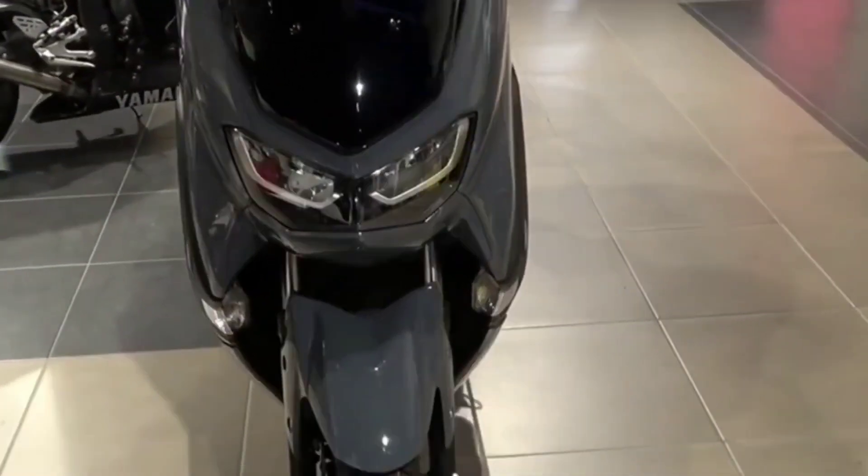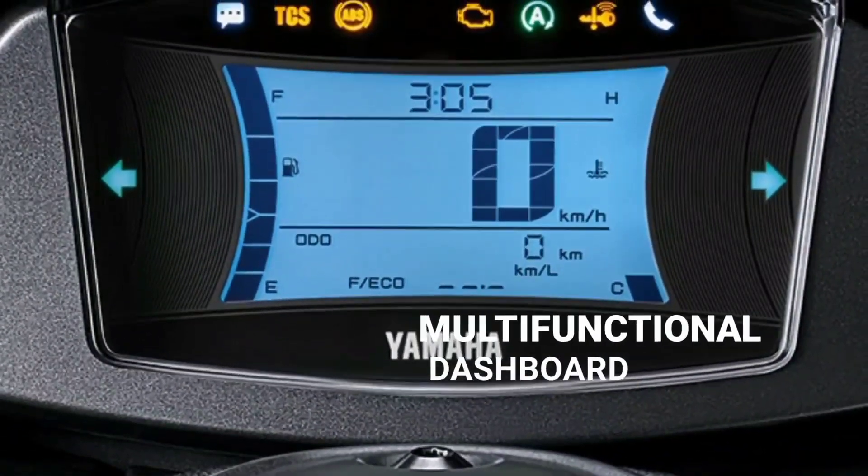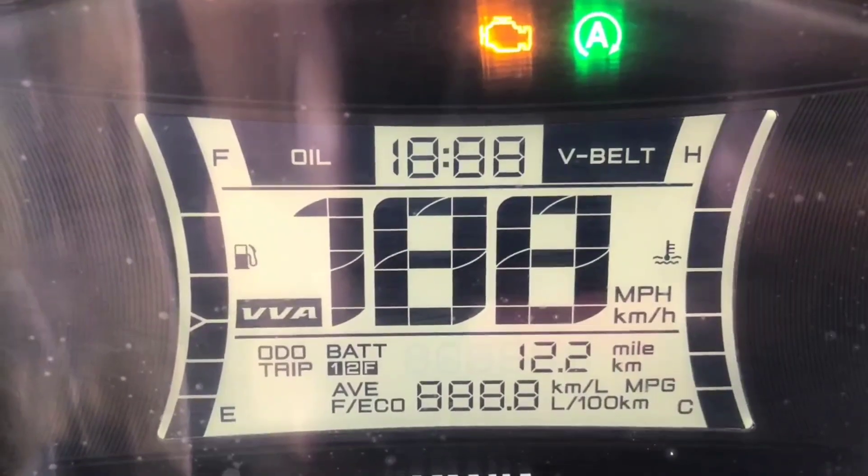This premium yet affordable urban scooter is equipped with a newly developed high-tech LCD instrument cluster that is linked to the new CCU, also known as the communication control unit.